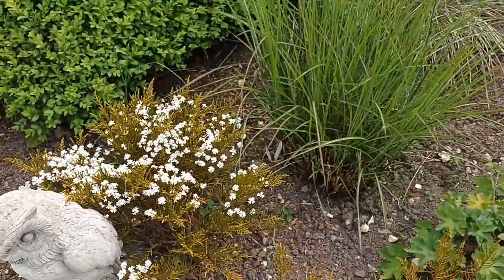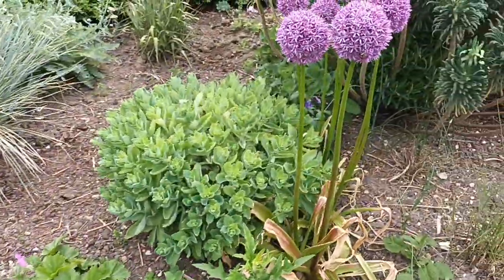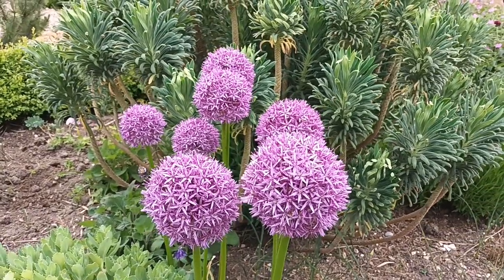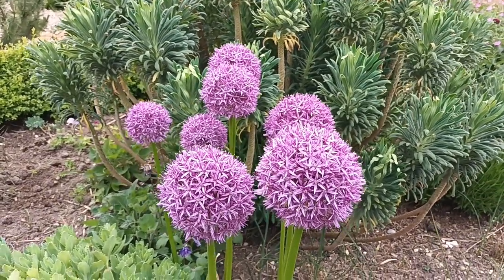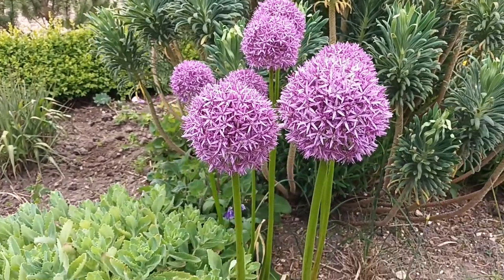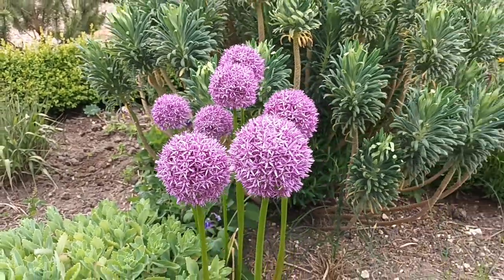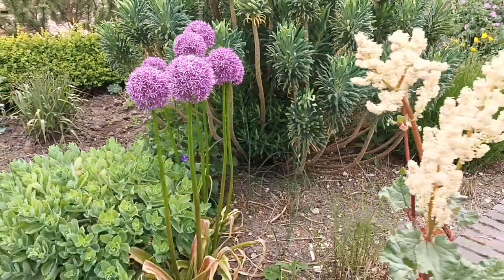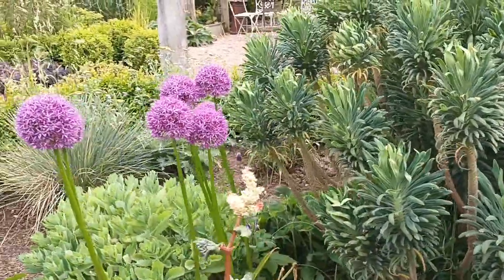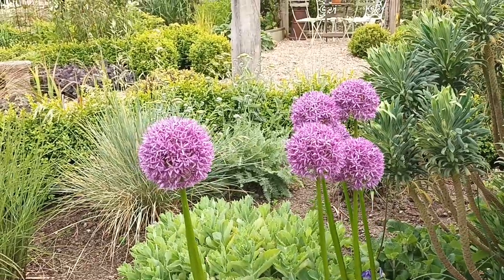It is allium season, so we're going to be seeing alliums all around the garden. I'm not sure now whether this one is 'Gladiator', which is slightly smaller than 'Globemaster'. I initially thought it was 'Globemaster' but now I think it's 'Gladiator'. Nevertheless it's a beauty.